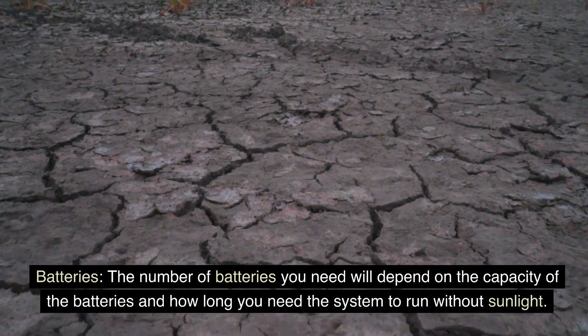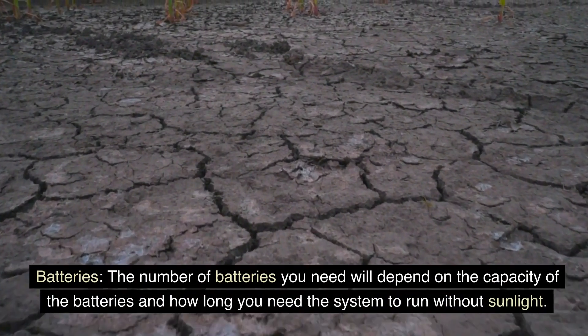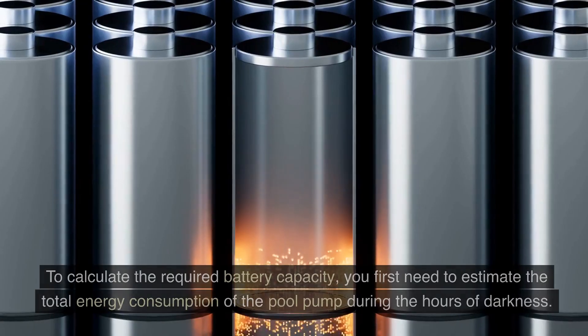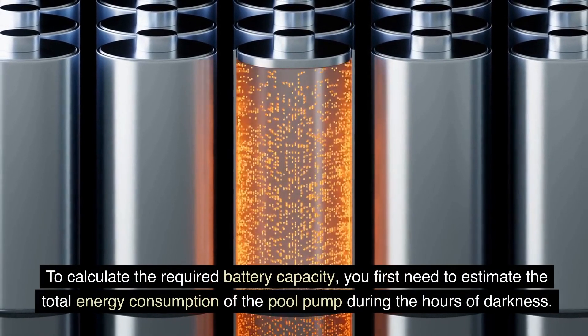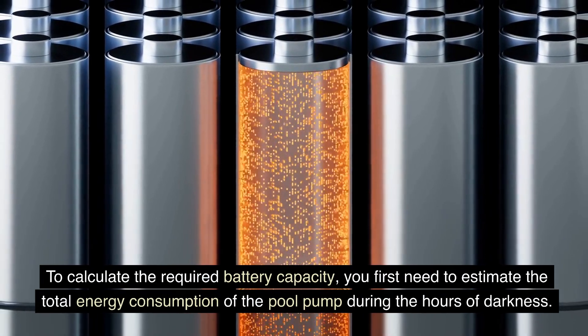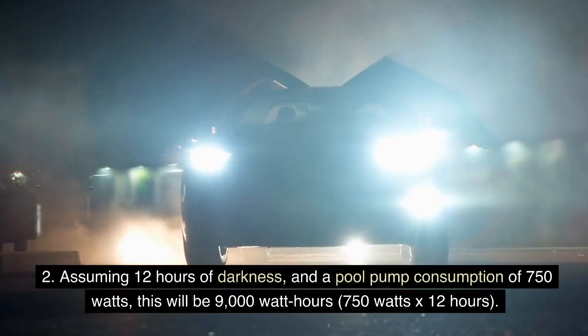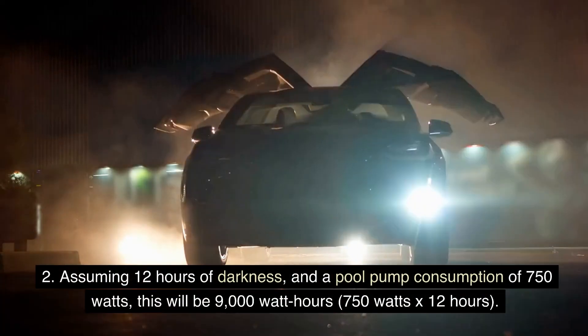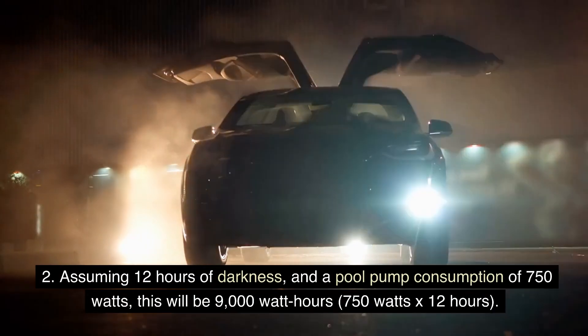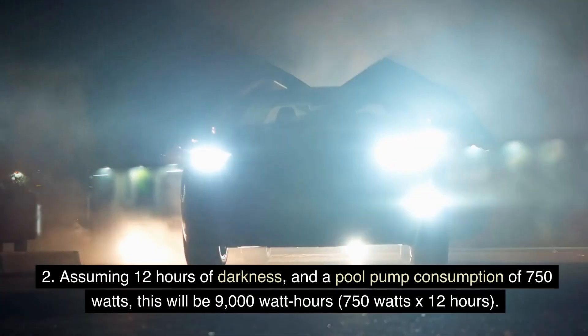Batteries. The number of batteries you need will depend on the capacity of the batteries and how long you need the system to run without sunlight. To calculate the required battery capacity, you first need to estimate the total energy consumption of the pool pump during the hours of darkness. Assuming 12 hours of darkness and a pool pump consumption of 750W, this will be 9,000 watt-hours (750W × 12 hours).